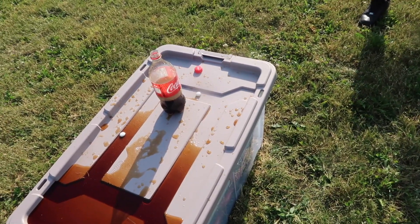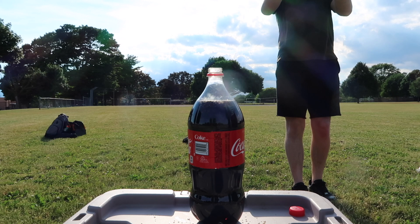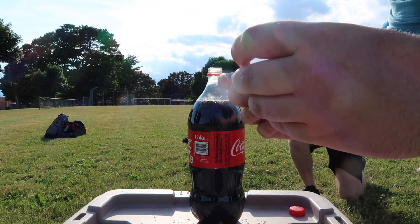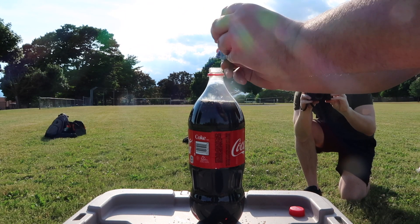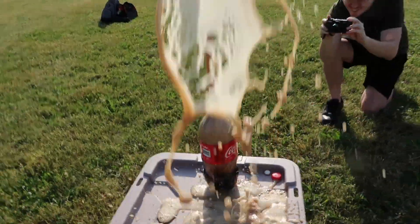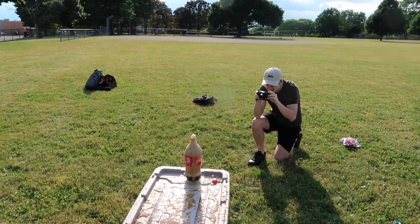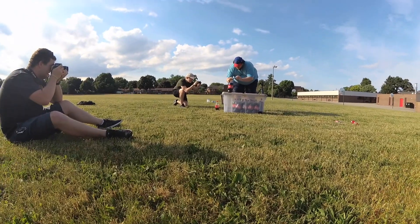Now we do a full two-liter. We've got our two-liter bottle and we're gonna try and shotgun a whole pack of Mentos in all at once.